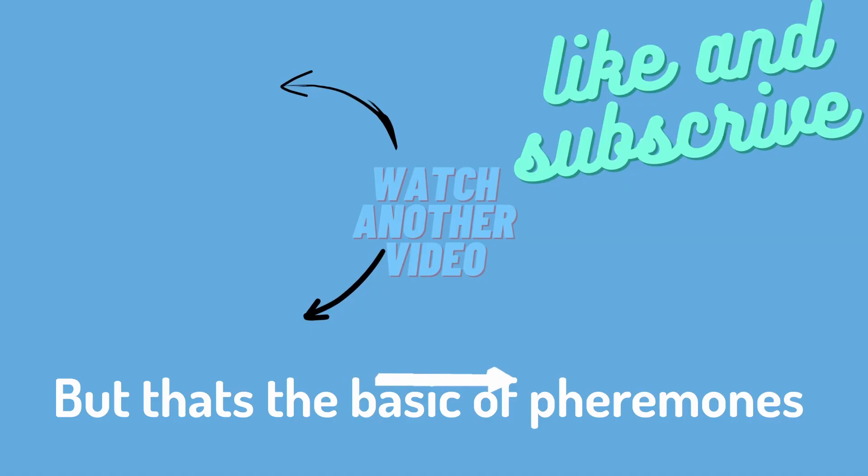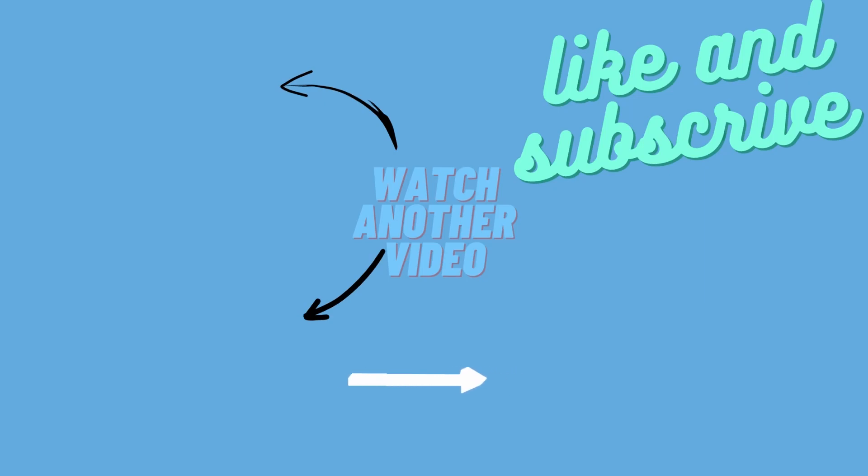But that's the basics of pheromones. If you enjoyed the video, don't forget to like and subscribe. Thanks for watching, and I'll see you in the next one.